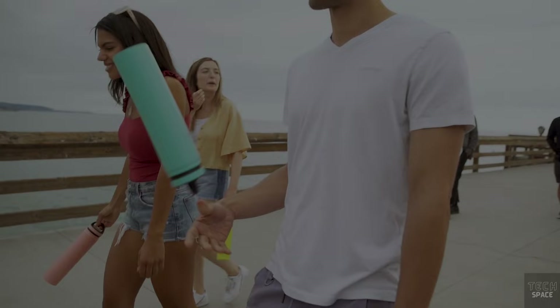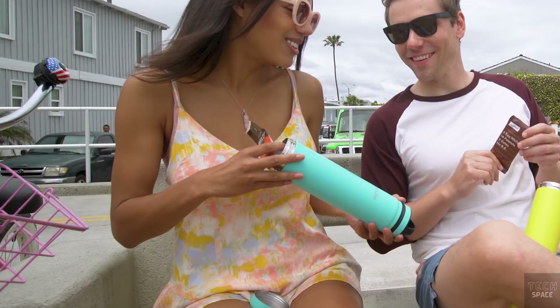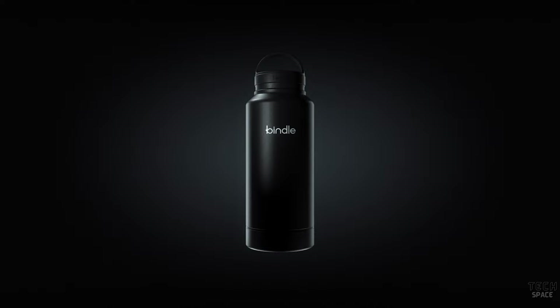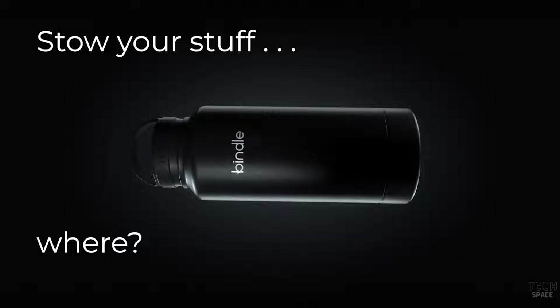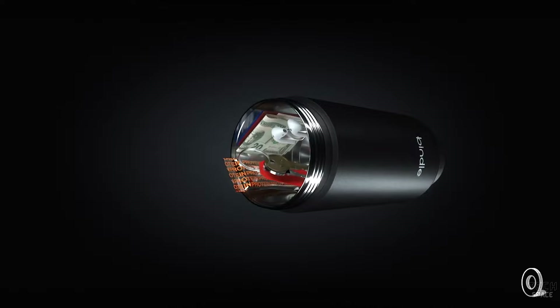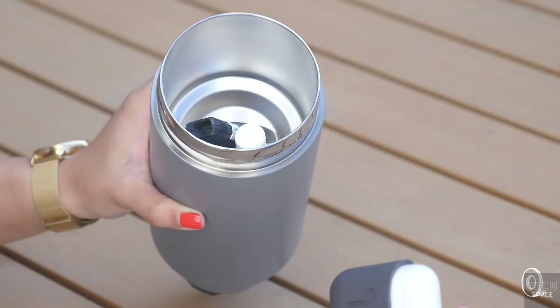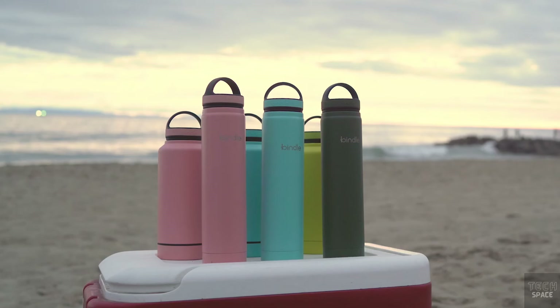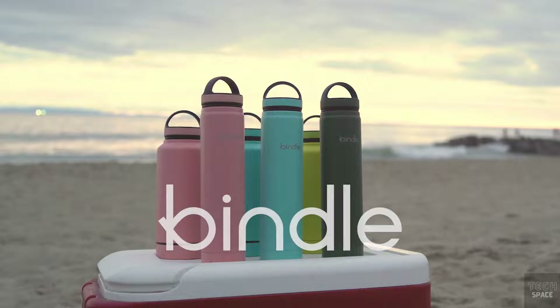Do you need to bring water with you but don't know what to do with all your other items? This bottle will keep everything you need close at hand. It's a 24-ounce bottle with a dual-wall construction that will keep your beverages hot or cold for an extended period of time. Simply detach the lower portion and store all of your keys, cards, cash, and even body lotion in a hidden storage compartment. This will cost you around $40.